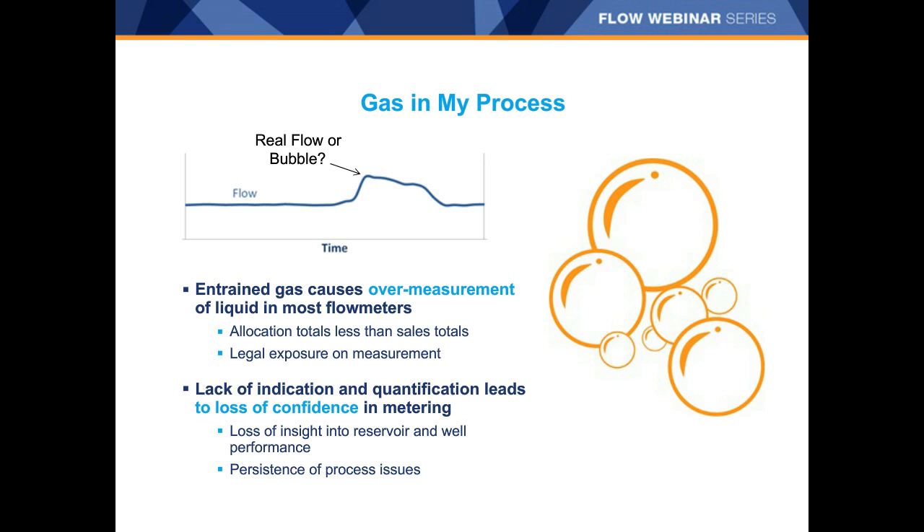Throughout this process, trying to balance the allocation — whether that be off the wellhead or off the separator versus the tank — operators are exposed to potential legal action if called to defend allocation measurements used to divide up royalty payments, all because their flow measurement technology doesn't give insight beyond volume. This lack of clarity and confidence in the metering technology undermines our ability to forecast future production or accurately assess reserves and asset value.